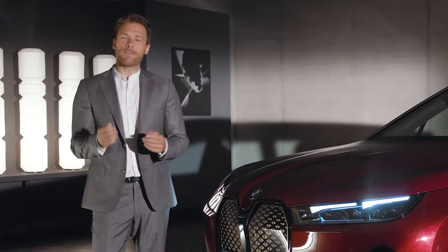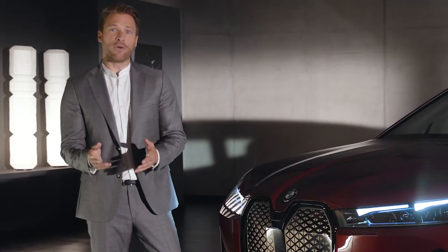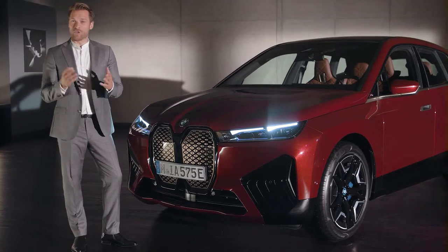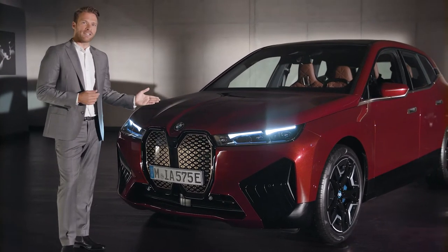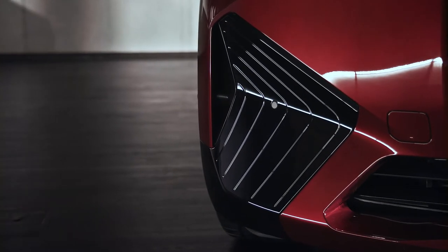In its expressiveness, the BMW iX also honors BMW's tradition in sportiness, both in drive technology and in looks. That's why there is also the sports package. With the sports package, the front is reminiscent of the BMW M models with formidable shield elements on the bottom and the sides.